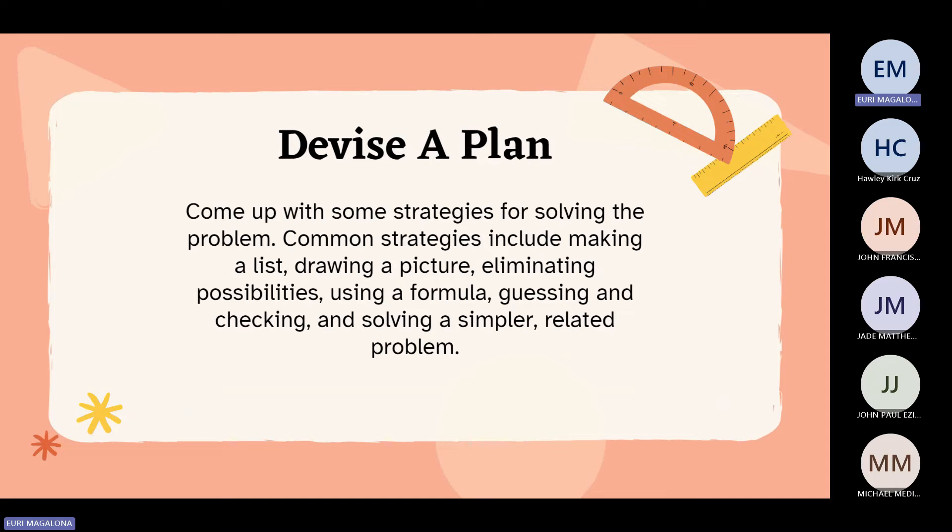The second step is to devise a plan. Come up with some strategies for solving the problem. Common strategies include making a list, drawing a picture, eliminating possibilities, using a formula, guessing and checking, and solving a simpler related problem.